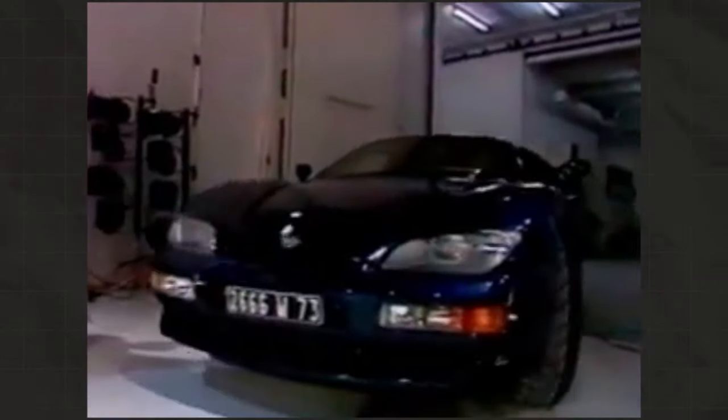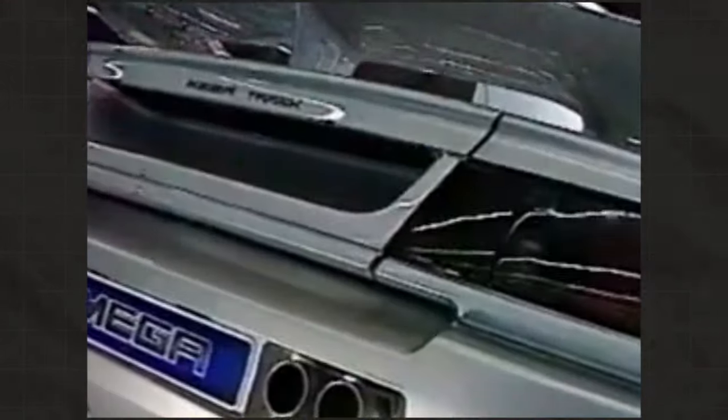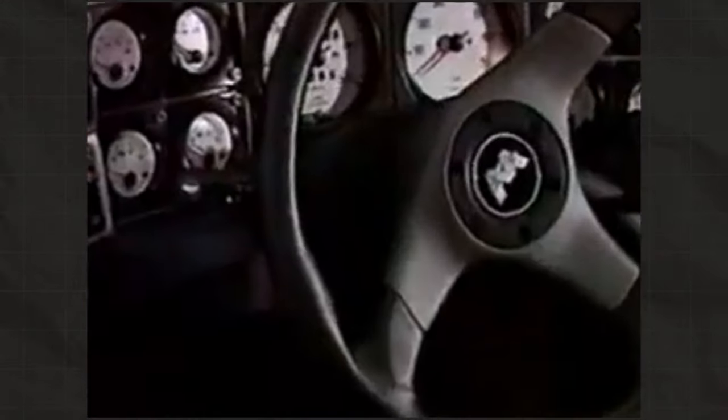Mega, like the name suggests, was the complete opposite of what Aixam had been building until then. The goal of the company was to build the biggest and the fastest supercar, for the sole reason to show that Aixam had the capacity to build world class supercars. Mega's first supercar would be the Truck, which would be presented in 1993.